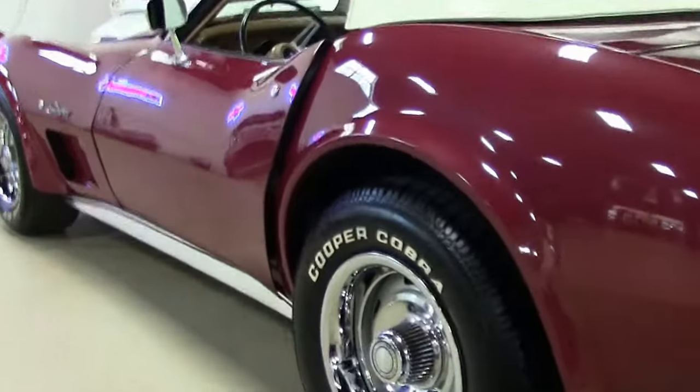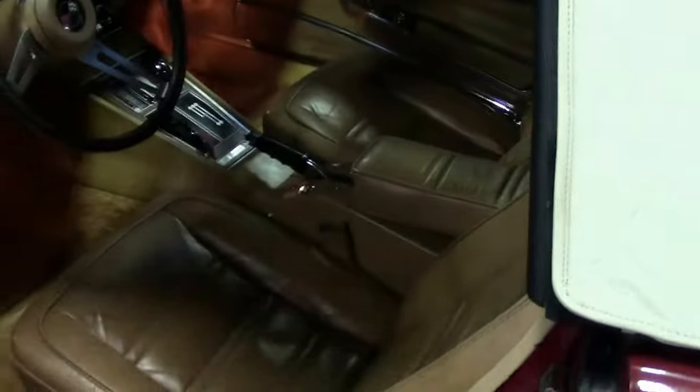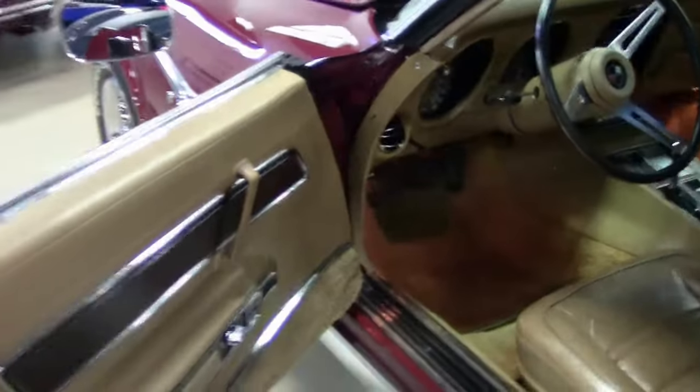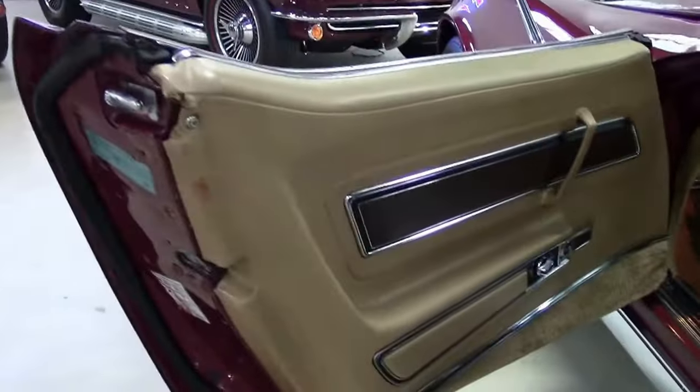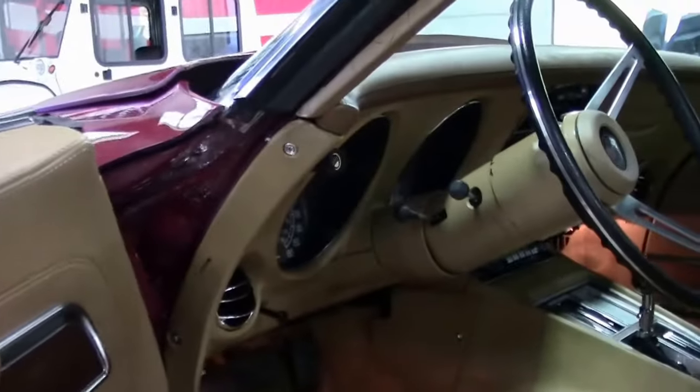The two-year warranty is good anywhere in America. It is a four-speed manual transmission and it's an air conditioning car. Power steering, power brakes, tilt and tele, AM/FM radio.